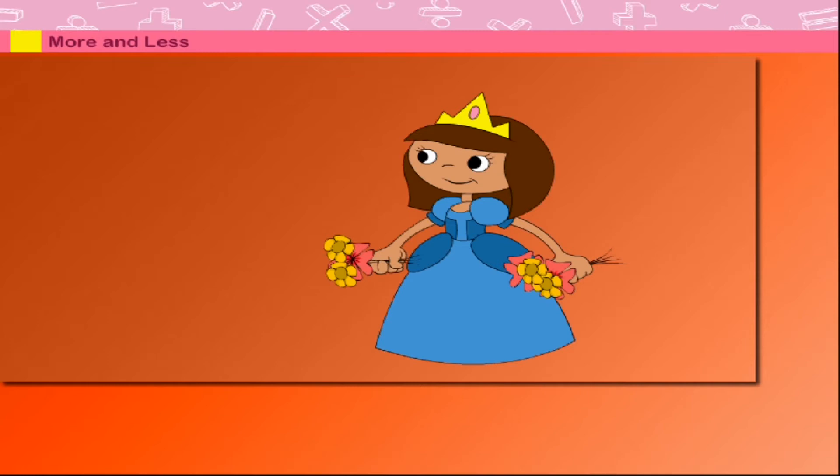More and less. Look at Queenie holding flowers in her hands. Here comes Bumblebee holding flowers. Queenie has more flowers than Bumblebee, and Bumblebee has less flowers than Queenie.